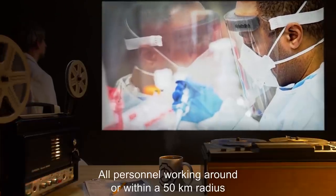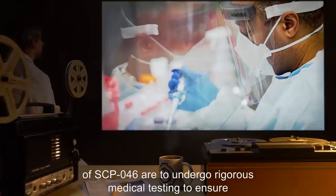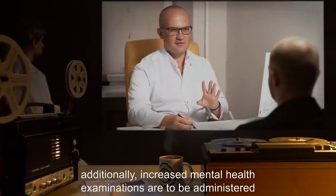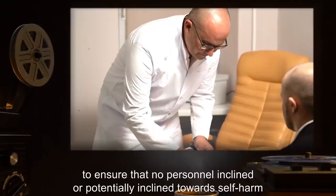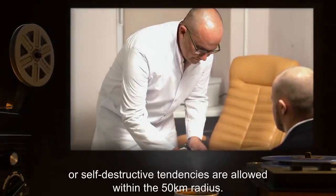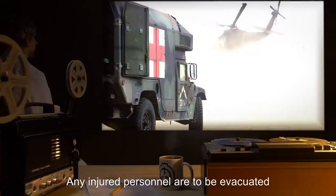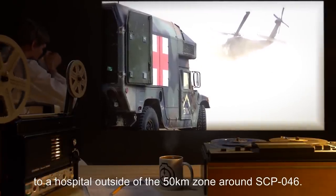All personnel working around or within a 50-kilometer radius of SCP-046 are to undergo rigorous medical testing to ensure the absence of any potentially life-threatening illnesses. Additionally, increased mental health examinations are to be administered to ensure that no personnel inclined or potentially inclined towards self-harm or self-destructive tendencies are allowed within the 50-kilometer radius. Any injured personnel are to be evacuated to a hospital outside of the 50-kilometer zone around SCP-046.